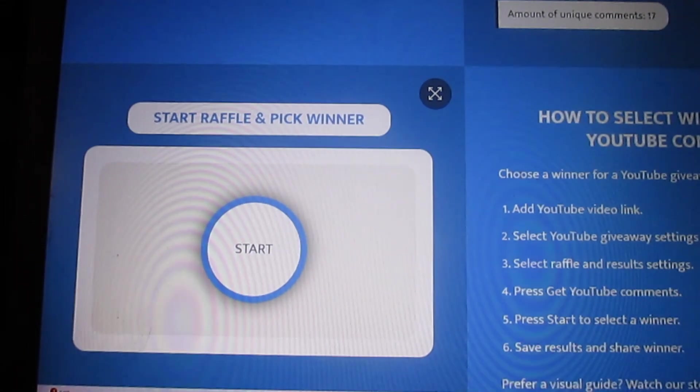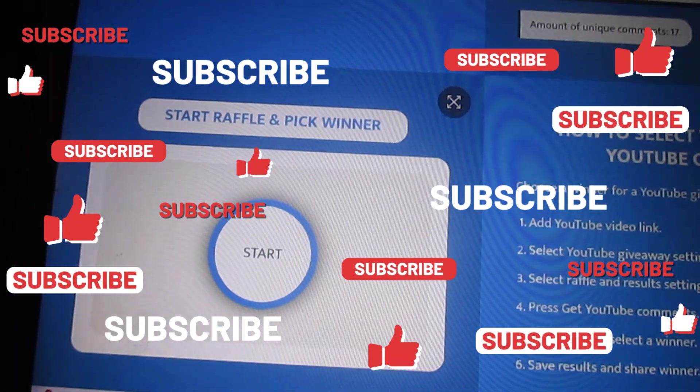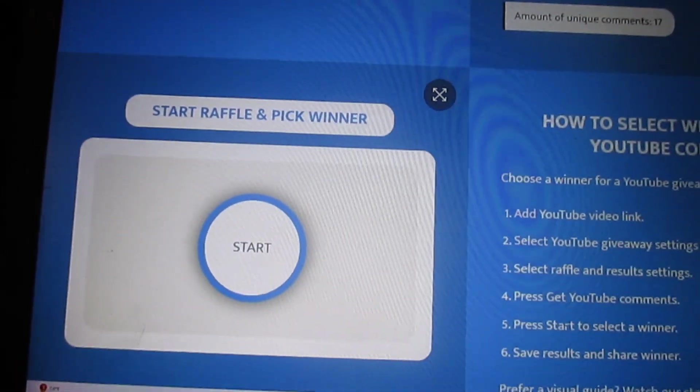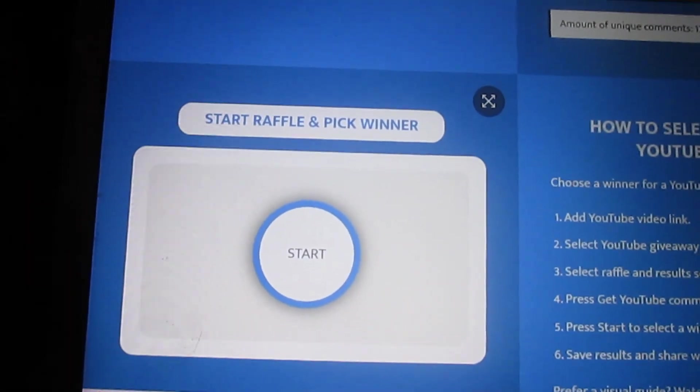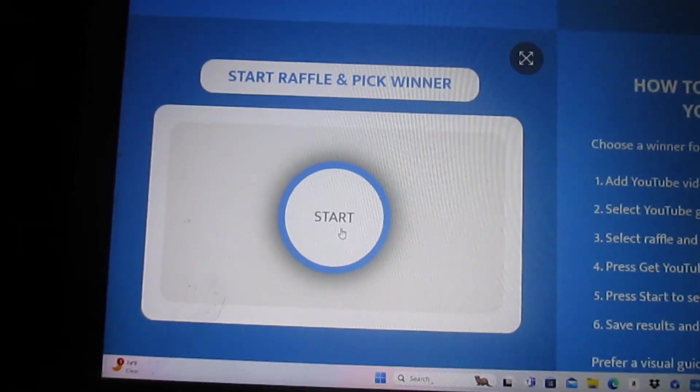Hello my YouTube family. We are going to pick the name for our 52-week money challenge. This is week 22. We had 17 comments, so let's see who gets the shoutout this week.